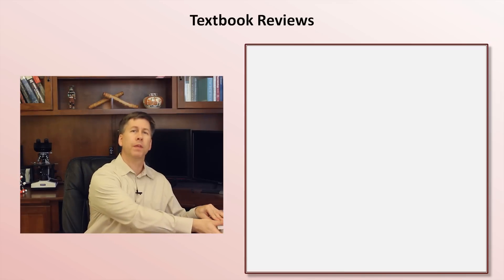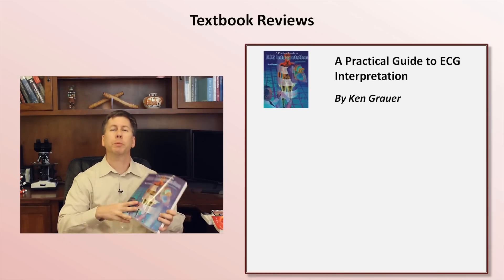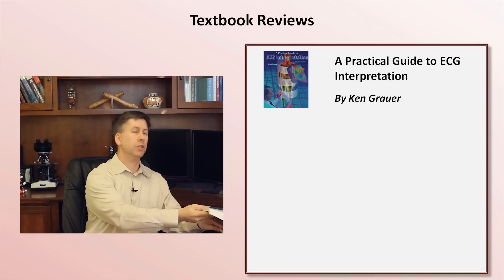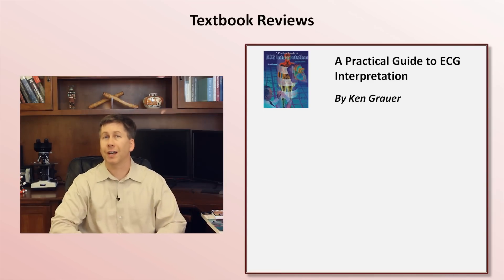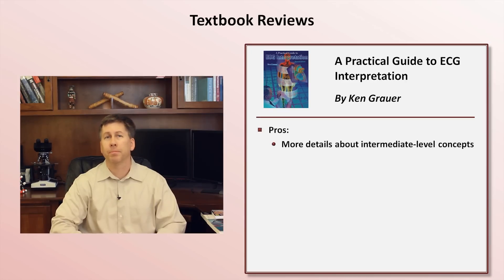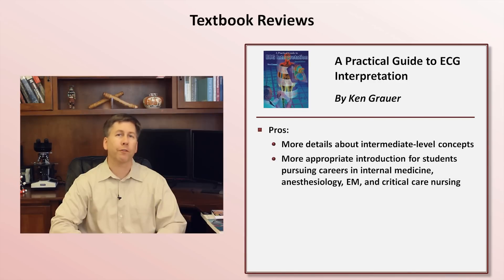Next up is A Practical Guide to ECG Interpretation by Ken Grauer. This was my textbook of choice when I was a student, and also that of my wife who is now a Stanford electrophysiologist. Compared to the last book, there is a little less foundational material on the physiology related to the EKG, but there is much more about everything else. This makes it a more appropriate book for trainees anticipating an unusually high volume of EKG reading during their careers.